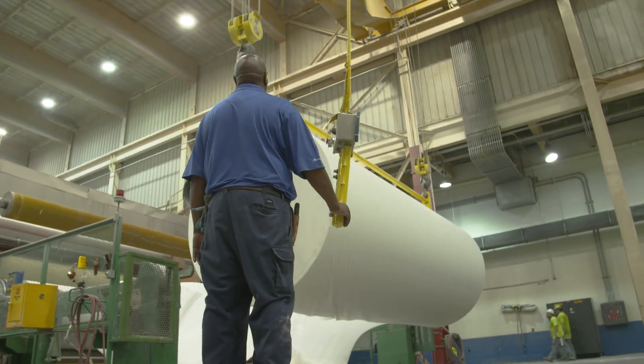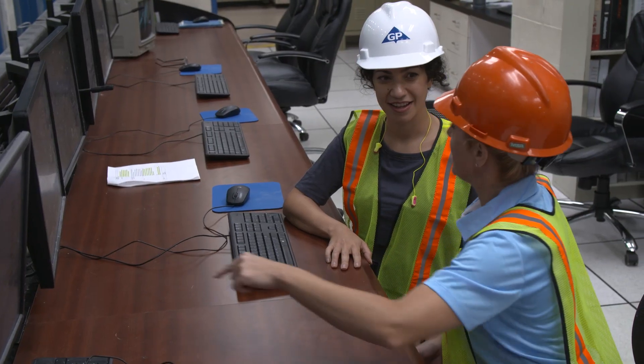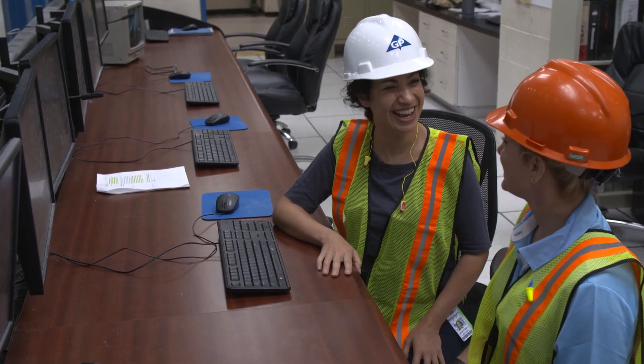The repaired heat exchanger will help keep the production line moving — it'll keep the paper coming off the Yankee very quickly. The operators will be checking it every shift so they'll know it's functioning properly, and they can just keep following this process and keep making paper.